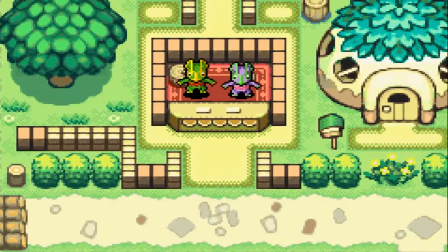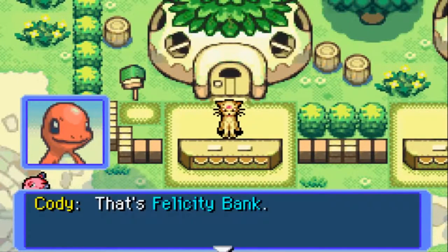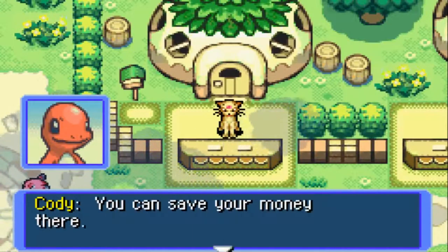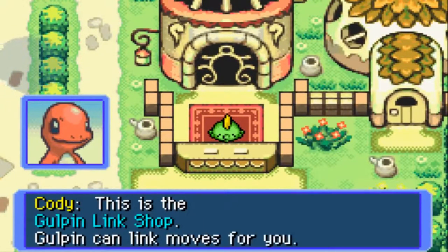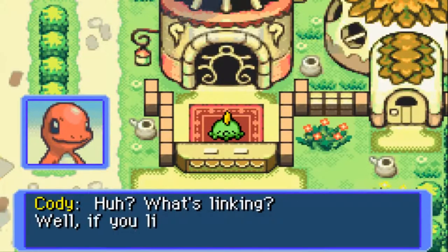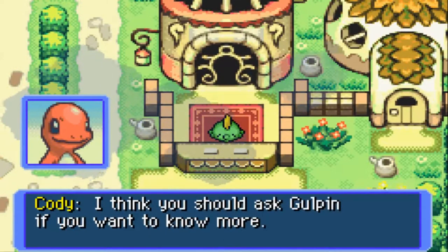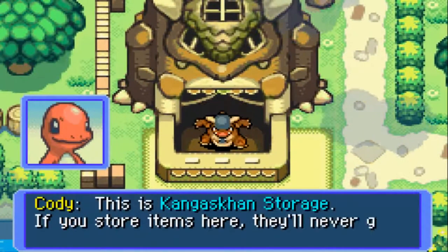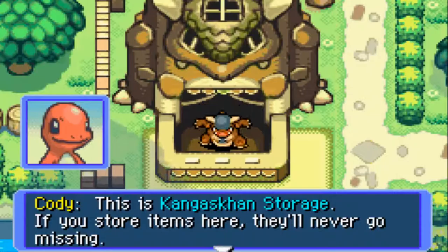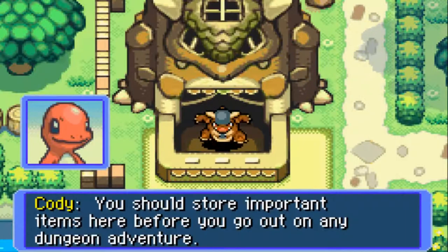That's the Kecleon shop — you can buy and sell items there. That's Felicity Bank — you can save your money there. This is the Gulpin Link Shop; Gulpin can link moves for you. What's linking? Well, if you link moves you can use them at the same time. There's also Kangaskhan Storage — if you store items there, they'll never go missing.